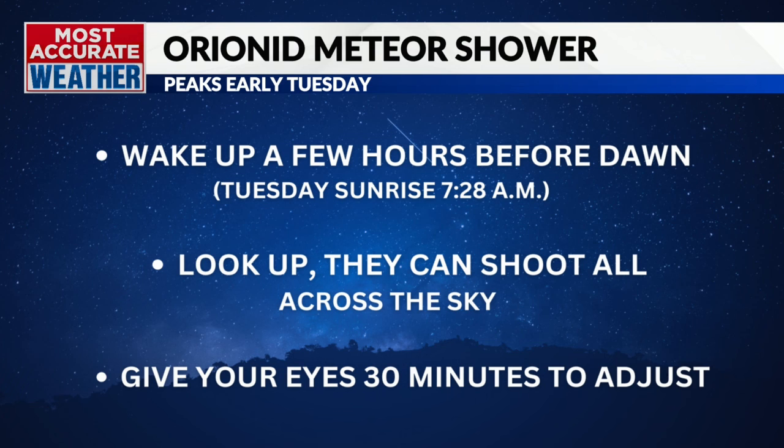Here are some tips. Wake up a few hours before dawn and go outside and look up. You will not need a telescope to see the Orionids shooting across the sky, and it's best to give your eyes about a 30-minute break to adjust to the dark. The moon will set a few hours before, making viewing conditions better, although we might have a little cloud coverage to deal with.